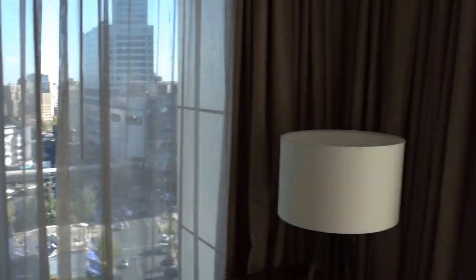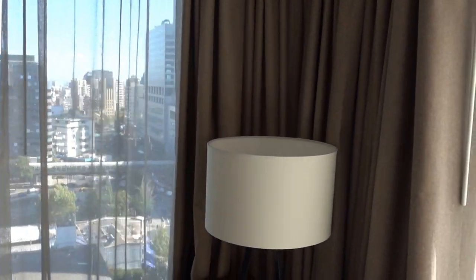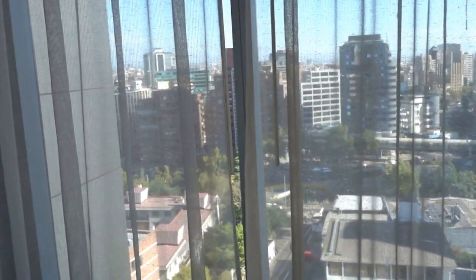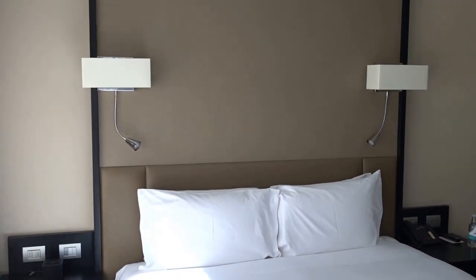I kind of like the location of this hotel. There are quite a few other hotels nearby — the Costanera Center, a very big shopping center nearby, DoubleTree, Ritz-Carlton, Four Points, and many others, as well as high-end dining. The service at this hotel is very good.